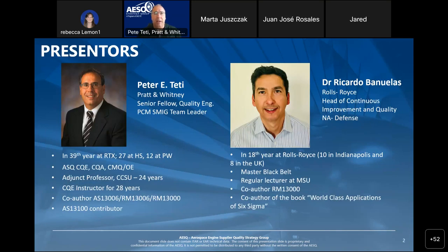Today's speakers will be myself, Pete Tatey, a Fellow of Quality Engineering at Pratt and Whitney. I'd like to introduce one of our newer members, Ricardo Benulis — Dr. Ricardo Benulis — from Rolls Royce in Indianapolis, Indiana.